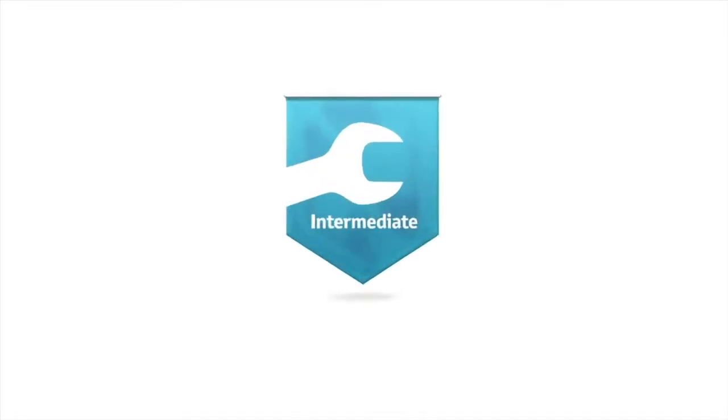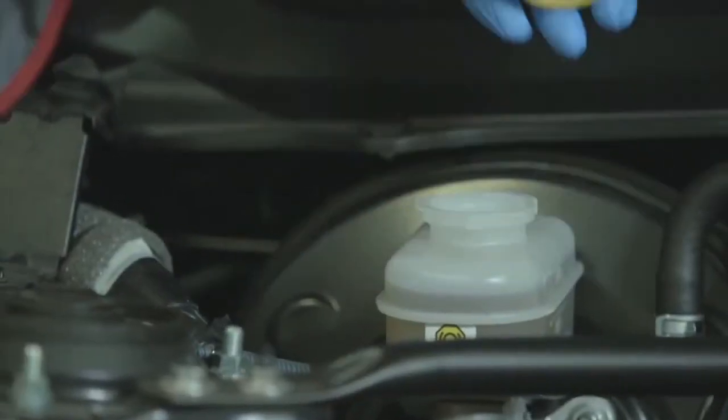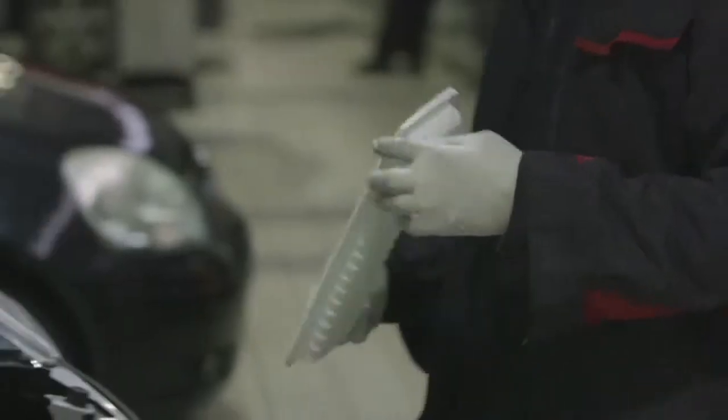Our first service level is an intermediate service. This is designed to maintain all the things that need frequent inspection, such as fluids, filters and tyres.